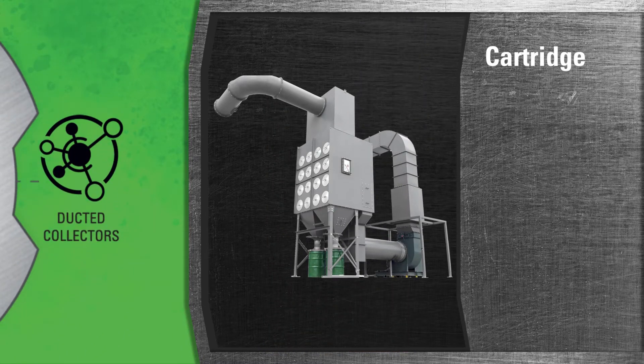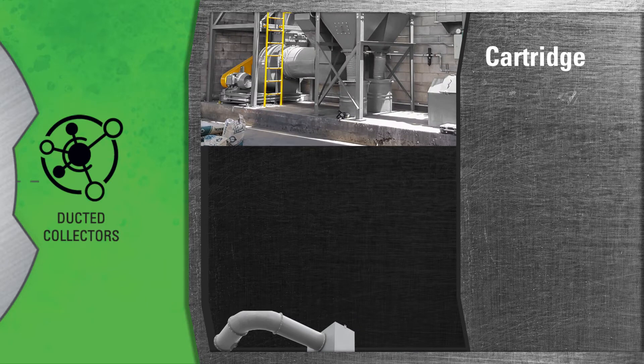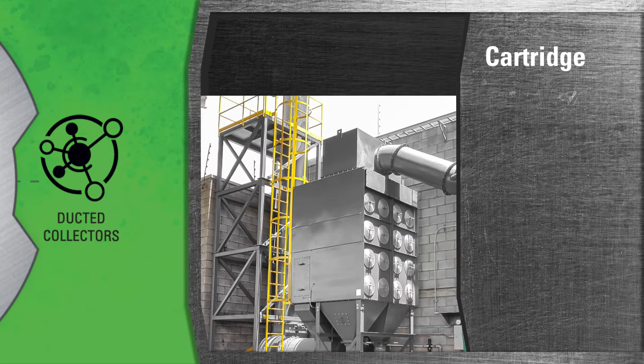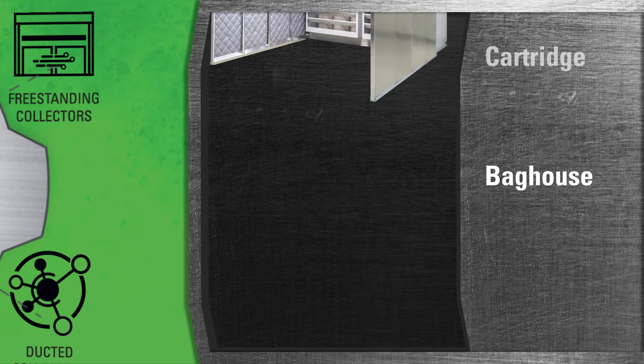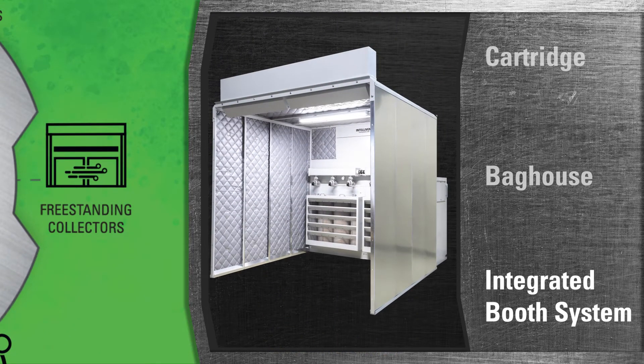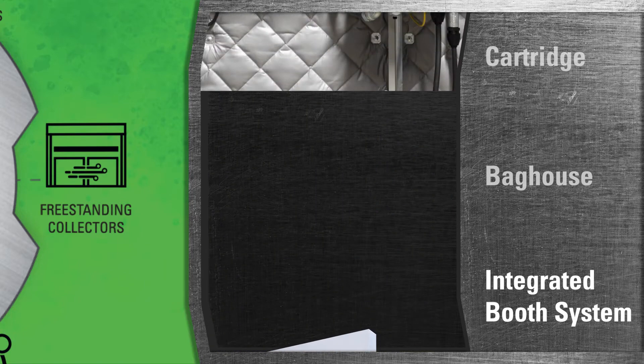We also provide cartridge collectors, bag house collectors for a variety of applications, and an integrated booth system for heavy metal applications to meet all your facility's needs.